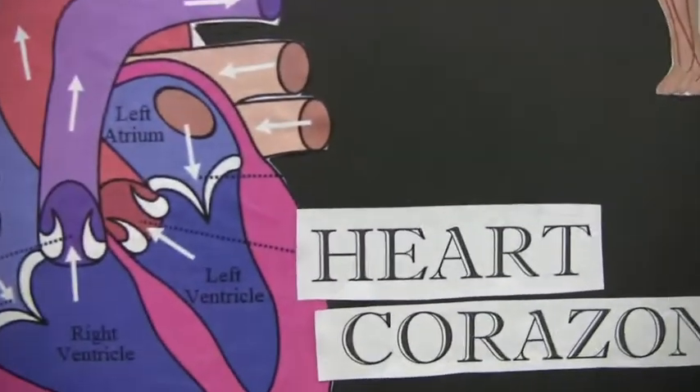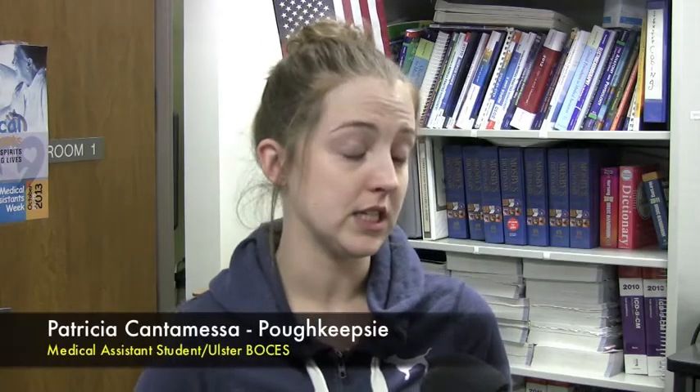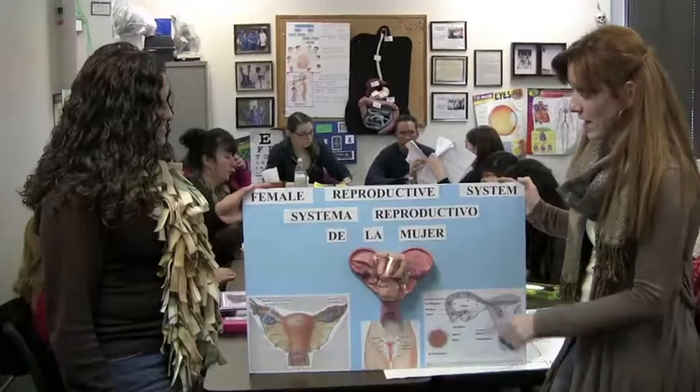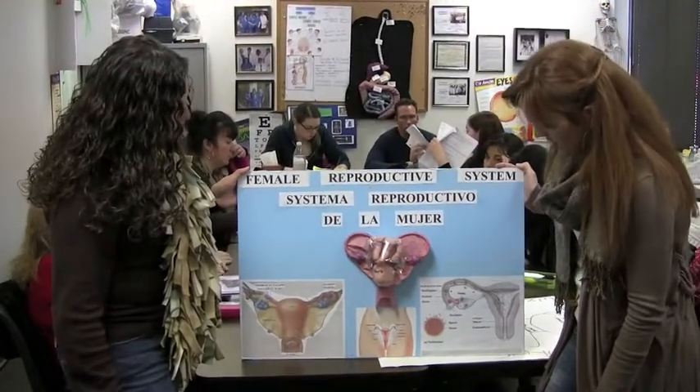Learning another language was difficult for some students and easier for others. The most difficult for me was the Spanish. Luckily, there are students in the class that help us work together, but the pronunciation was the difficult part because I don't speak Spanish at all. Ana Rodriguez says she speaks Spanish fluently and enjoys giving tips to others. How you see it is very different than how you pronounce it. The female reproductive system — el sistema reproductivo de la mujer. Uterus is útero.